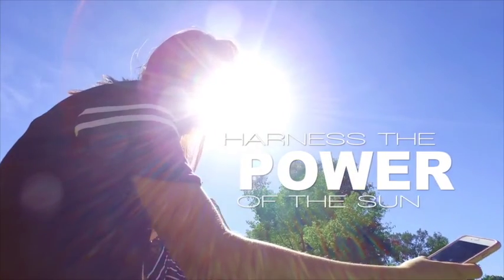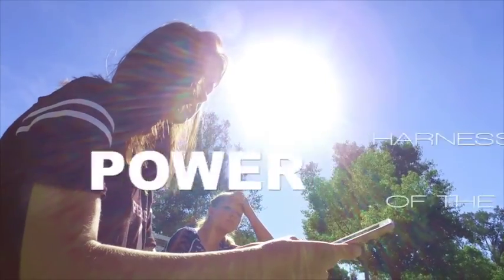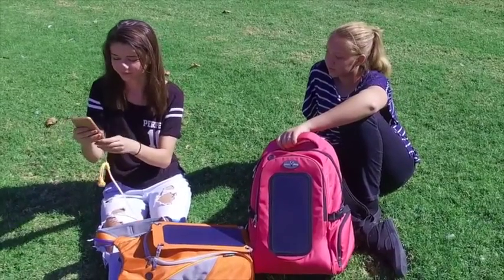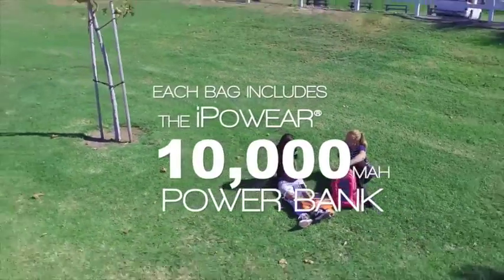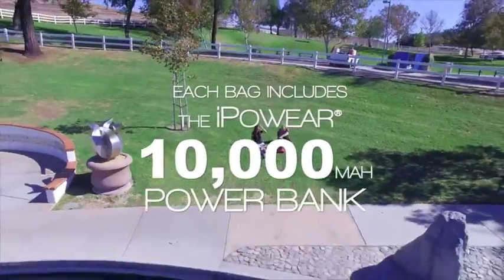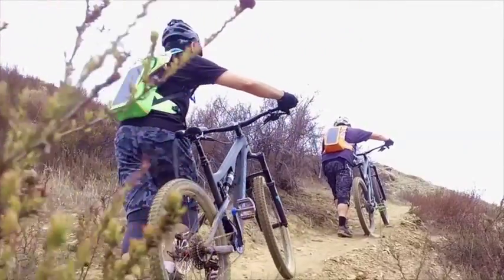Harness the power of the sun. Each bag includes the removable iPower high-capacity 10,000 mAh power bank, so you can store the power for when you need it.